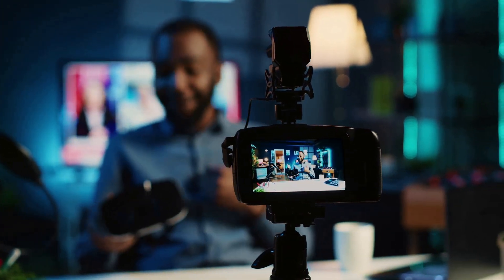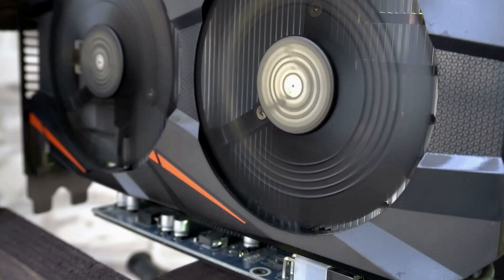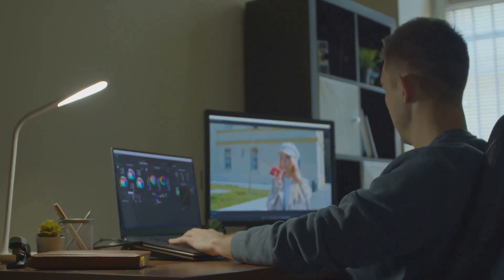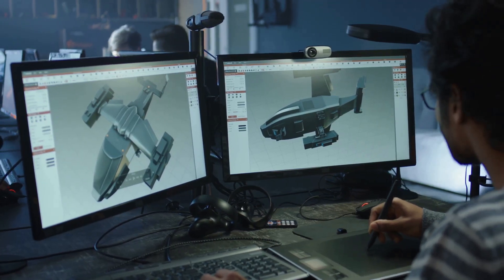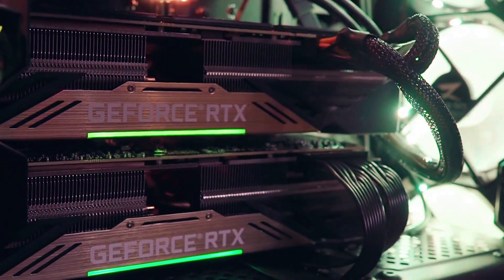Hey everyone, Luis here. Today we're diving into the world of professional GPUs with the PNY Nvidia Quadro RTX 5000. This beast is a game changer for professionals who demand the best. Whether you're an architect, engineer, or a creative powerhouse, this GPU is built to handle the most demanding tasks.